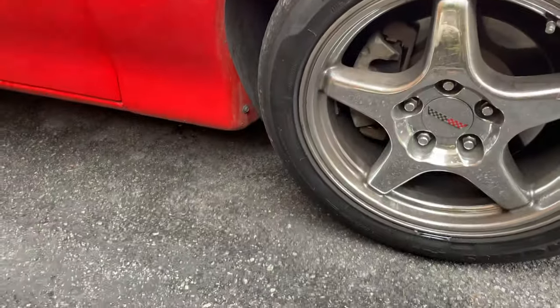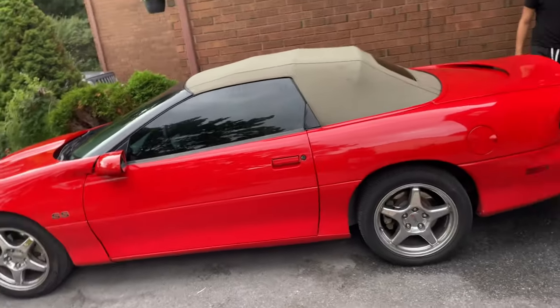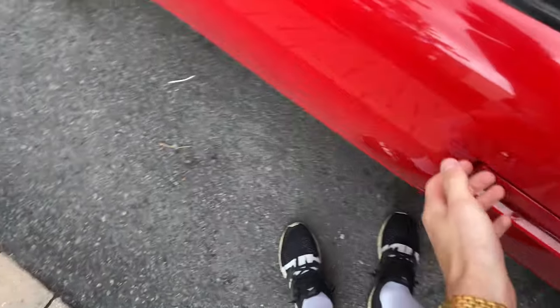So yeah we're gonna paint these and we're just gonna go to Canadian Tire to get the paint - it's gonna look pretty sick. What's going on guys, so today the Camaro gets its first mod and it's a nice one. It's the one a lot of people do because it's cheap and easy - that being brake calipers. We're not getting shitty calipers because those cost like 400 bucks, we're gonna make our own.